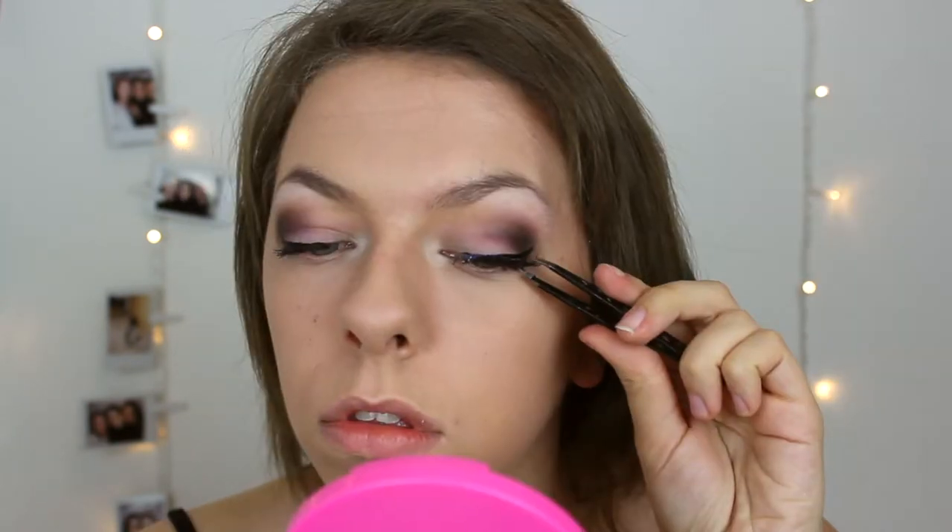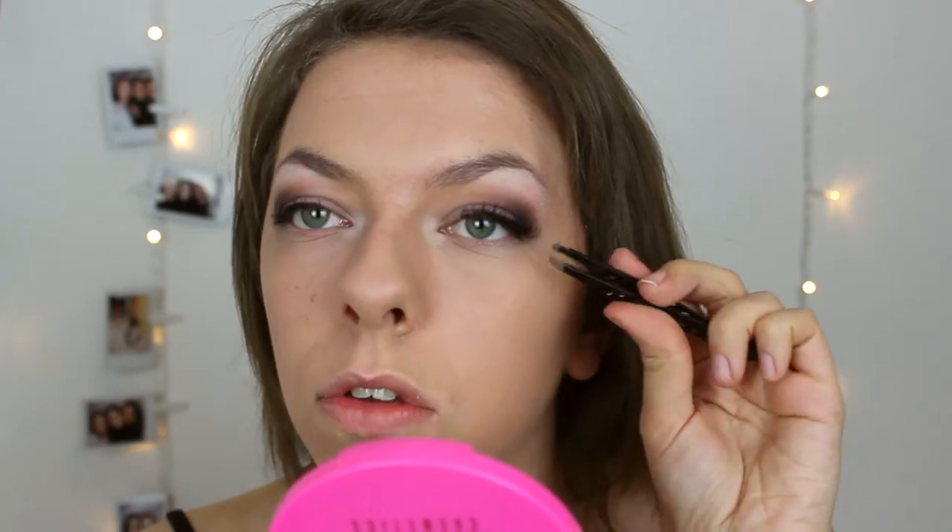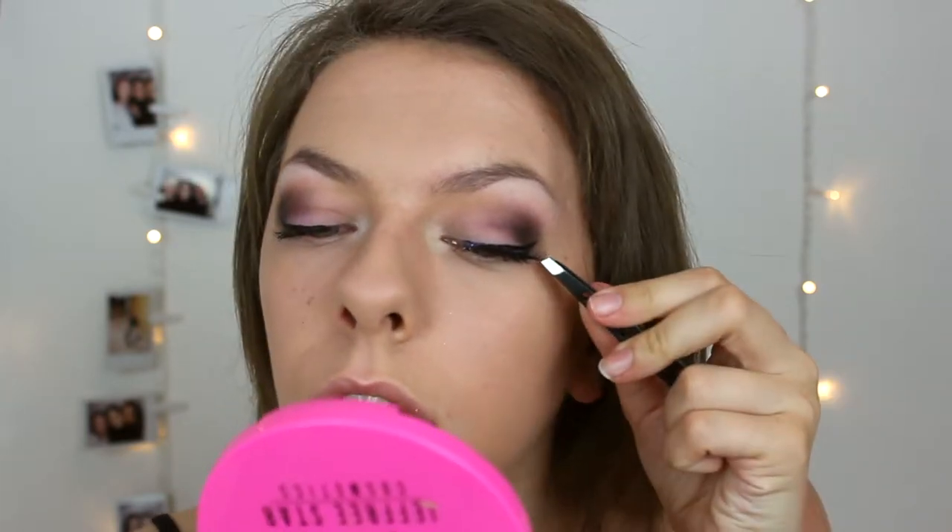Get your mirror, tilt your head up and look down. Put the lash in the middle — plop it on — then adjust it as you go. Once you think you've got it in the right place, just squish it to your eyelash. Then repeat on the other side. It feels like you've got spiders on your lashes, but you just basically get used to it.